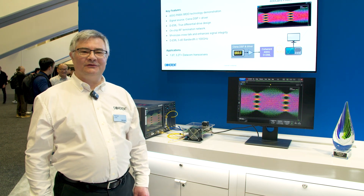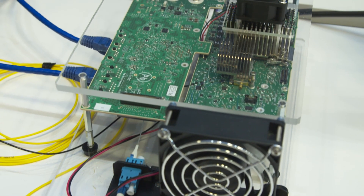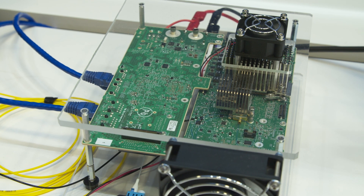Today I will show you a demonstration of 400 gigabit per second transmission using differential EML by Coherent. In this demonstration, the signal is generated by a Sienna DSP and amplified by a Sienna driver, driving the Coherent 400 gigabit differential EML.